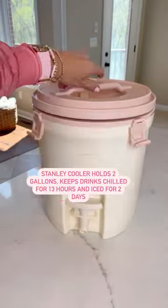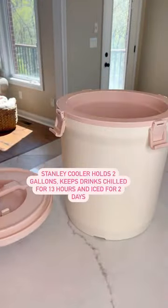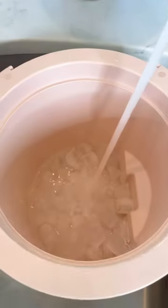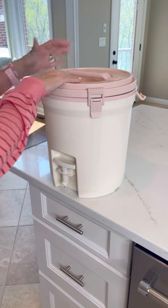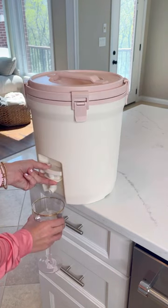This Stanley cooler holds two gallons, is leak-proof, and keeps beverages chilled for 13 hours or iced for two days. It has an ice-catch feature to prevent clogs in the high-flow spigot, and it's perfect for hot summer days outside, or the beach or pool.